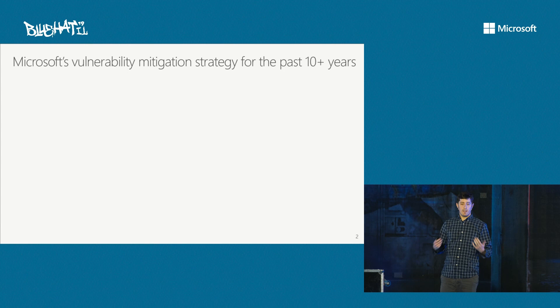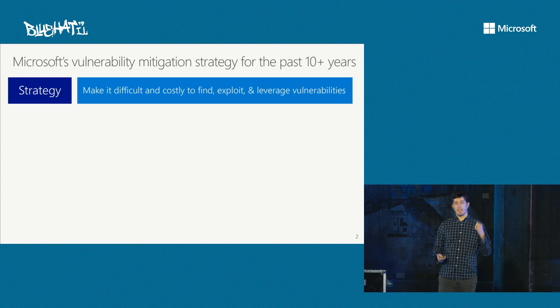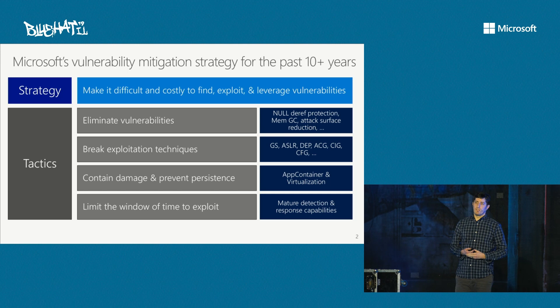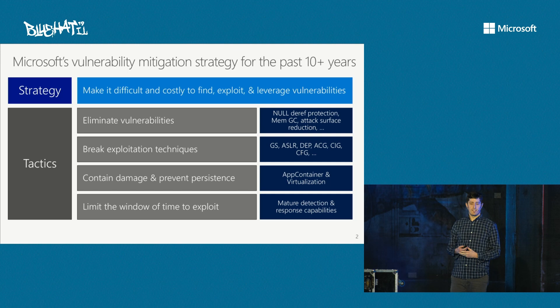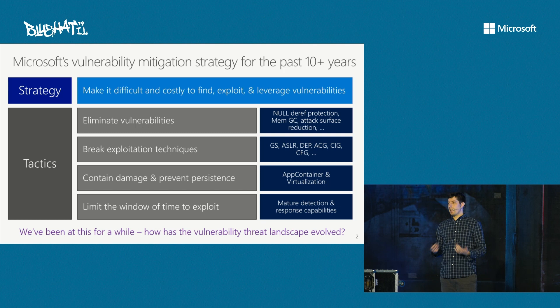Microsoft's been at this for a while — pursuing a common strategy in this space for over ten years. The strategy boils down to: how do we make it as difficult and costly to find, exploit, and leverage a vulnerability? The tactics go back to what I just described. We can look for ways to eliminate vulnerabilities as much as possible. We know there are going to be vulnerabilities, so how do we break those exploitation techniques? And we know we probably won't break all of them, so how can we contain damage, limit persistence? And if all else fails, how do we limit the window of opportunity for an attacker to leverage a vulnerability?